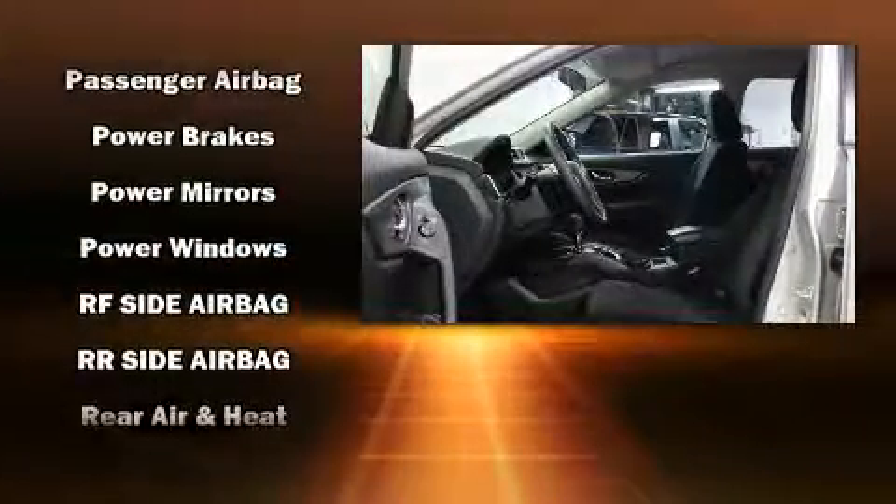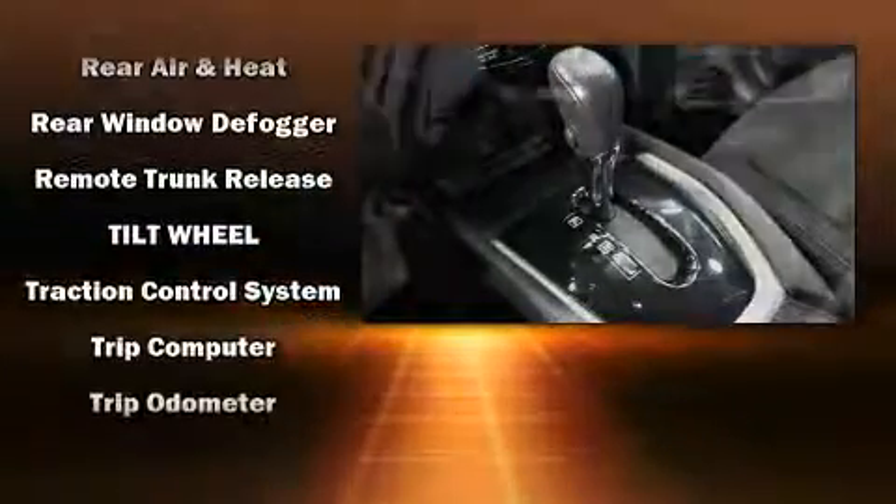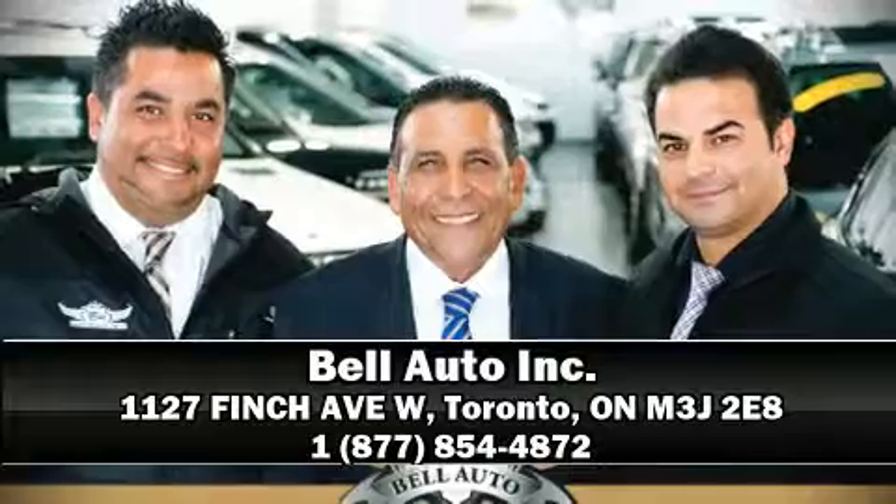Various mechanical systems are monitored by electronic stability control, keeping you on your intended path. Our experienced sales staff is eager to share its knowledge and enthusiasm with you. We are here to help you.